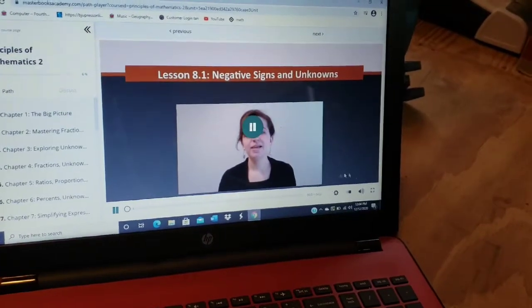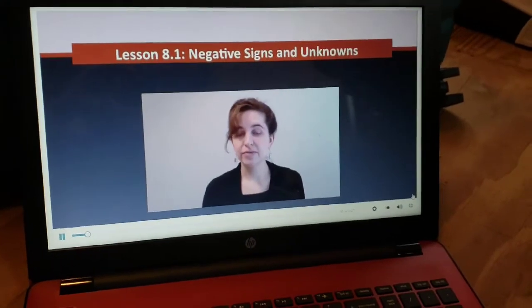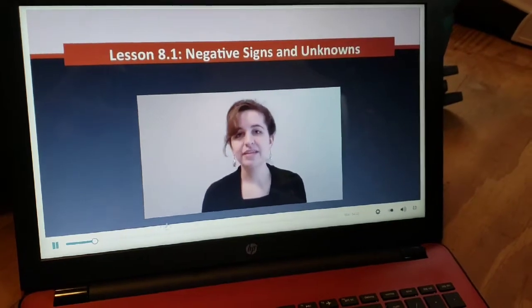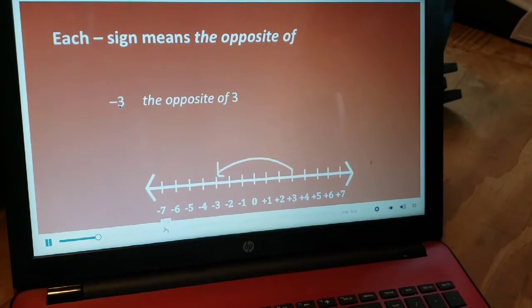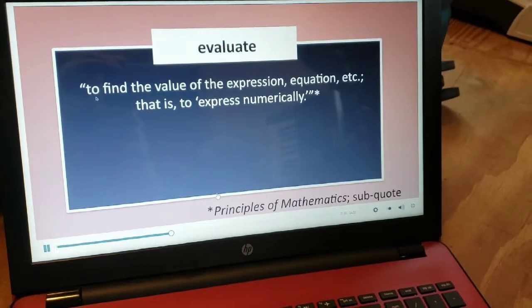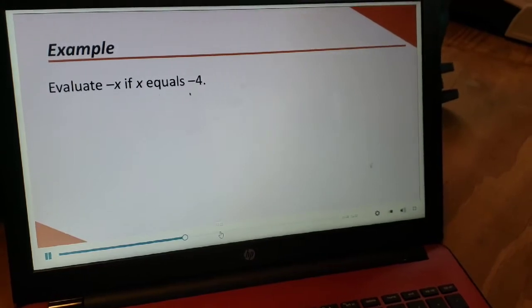In the sample video for chapter 8: 'Welcome to chapter 8 — as we use math to explore God's creation, we'll often encounter negative numbers, so it's important to know how to work with negative numbers and unknowns. In this lesson we'll start by talking about negative signs and unknowns. As you already know, we use the negative sign to mean the opposite of — so negative three means the opposite of three. When we're asked to evaluate, it means to express numerically. Here we're being asked to find the value of negative x, with x equaling negative four.'